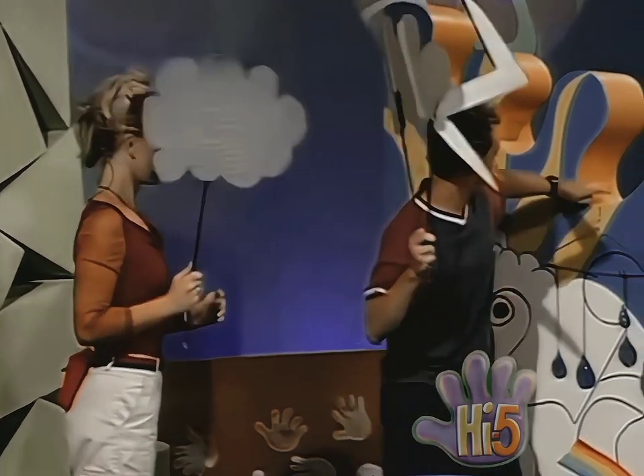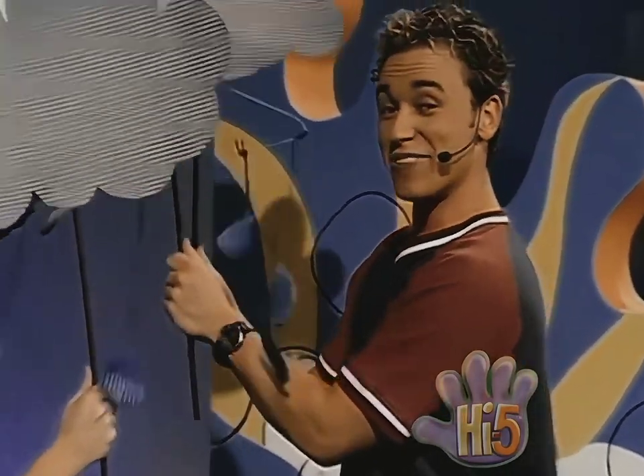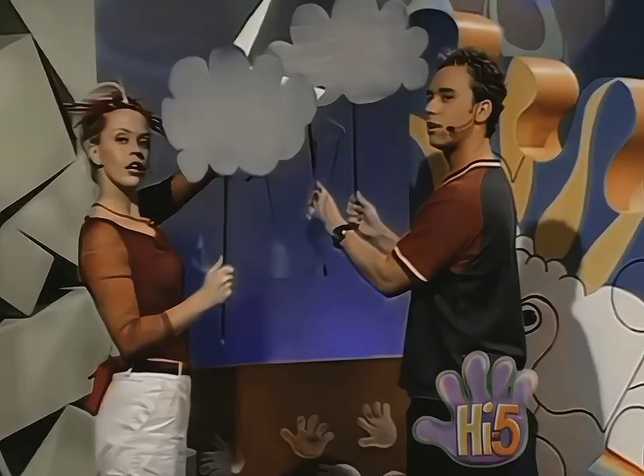Then the rain tumbles down. Rain! Splish, splash, splish, splash. The rain falls and falls until the clouds drift off.